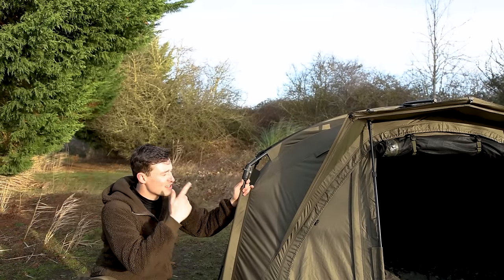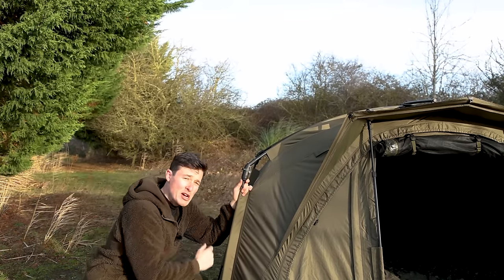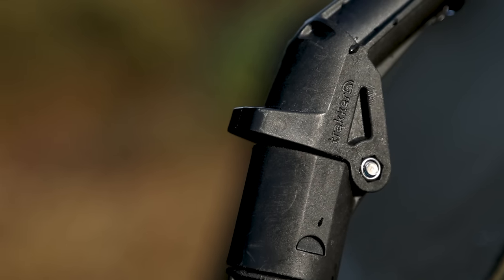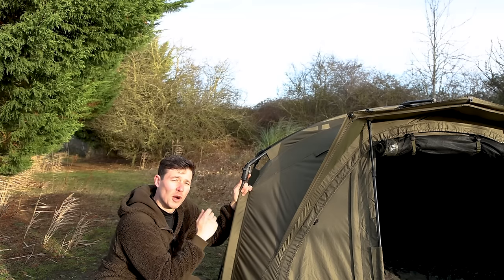This is the next new feature — the Rapid Knuckle system, which makes setup and pack down super quick and super easy too. And we'll show you exactly how that works right now.